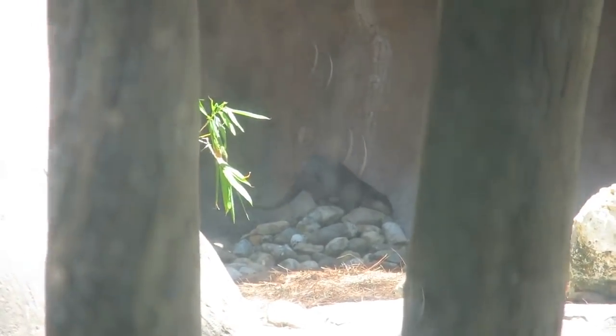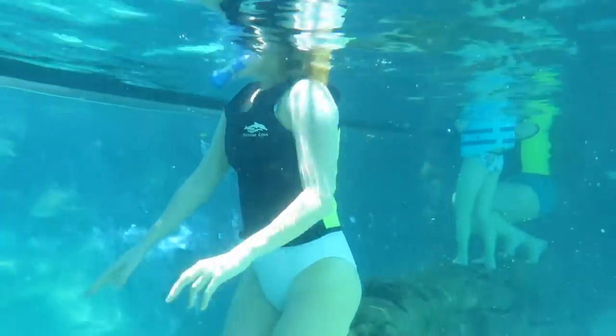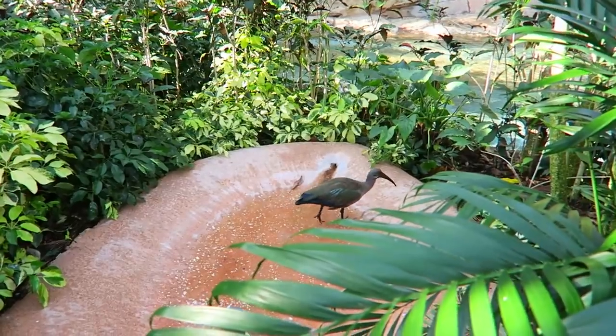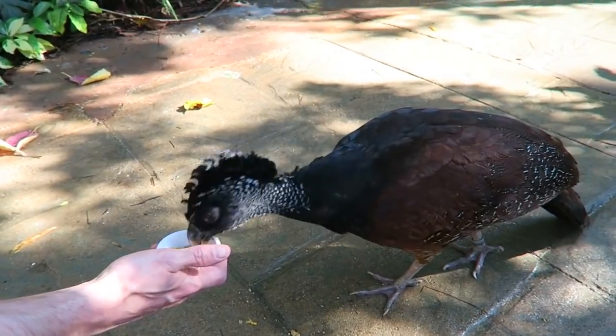There are otters, there's a big tropical reef where you can go snorkeling with all the fish, there are marmosets, there's a huge aviary that you can go into where all the birds sit on you and you can feed them, and if you're a thrill seeker, there is also an opportunity to swim next to sharks.